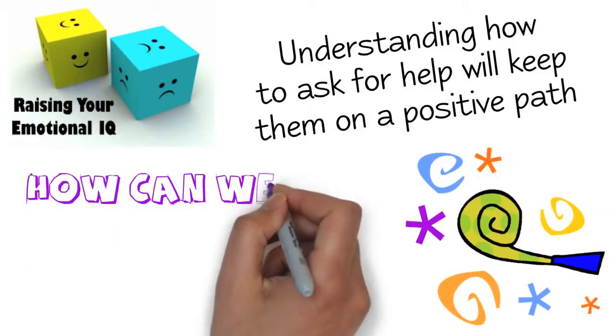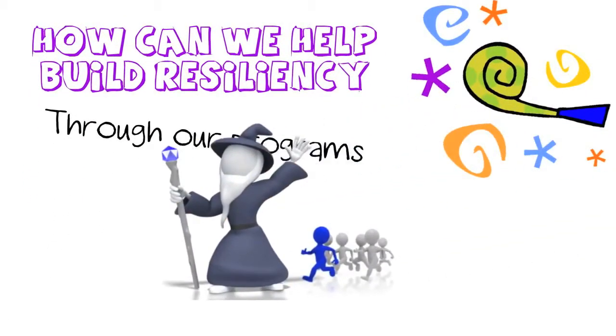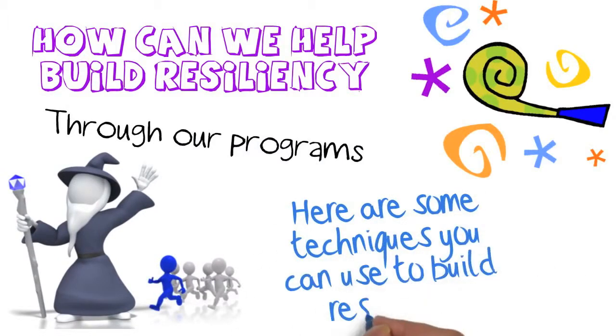How can we help build resiliency in our participants through our programs? Aside from the obvious of being the really awesome, caring leaders that we are, here are some techniques that you can use to build resiliency into your afterschool programs.